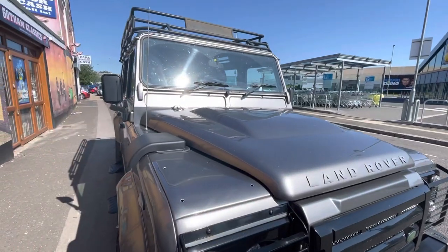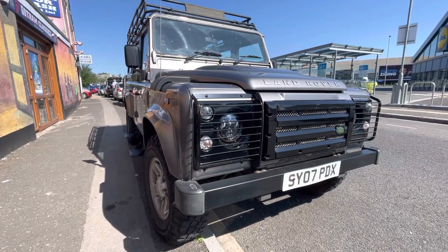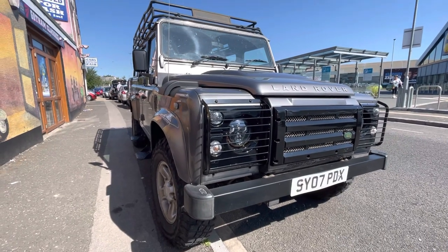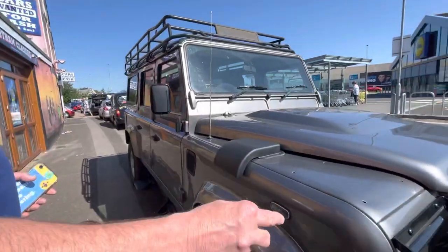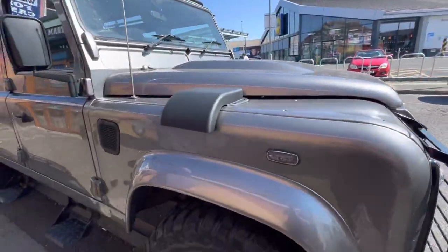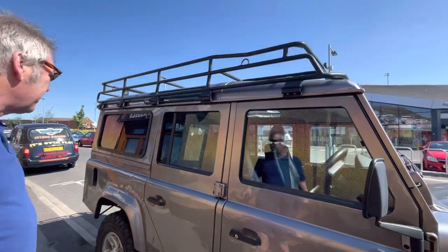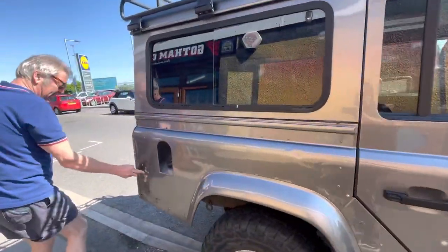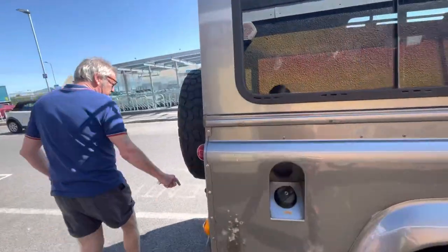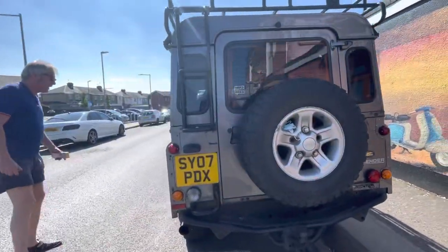As you can see it's in lovely condition. It's a 2007, it's done 131,000 miles, service history, two keys. It's got light guards, it's got the side steps, it's got this which is about 40 million pound plus VAT — lovely wheels, a little bit of paint there but it's aluminium. Tone bar, roof ladder, and a lovely colour.